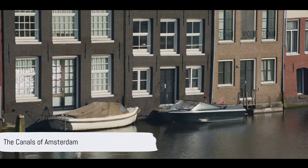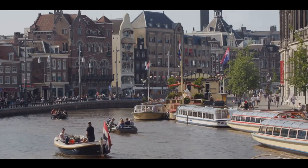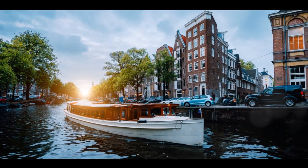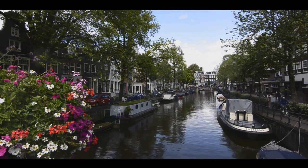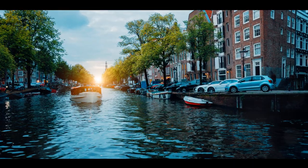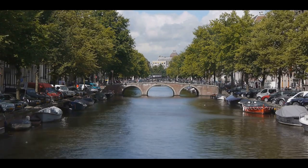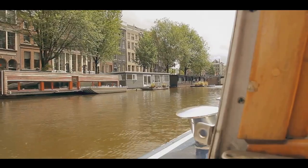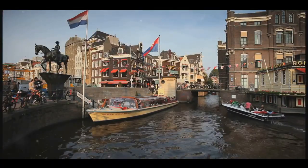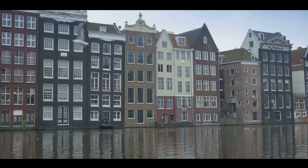At number 2, we explore the iconic canals of Amsterdam. A testament to Dutch engineering, these waterways were constructed in the 17th century during the Dutch Golden Age. They form an intricate network around the city, a feat of urban planning that resonates to this day. The canals are not just a lifeline for the city — they are its heartbeat. Each canal has its own story, its own allure: the charm of the Herengracht, the prestige of the Keizersgracht and the vibrancy of the Prinsengracht. Together, they offer a unique perspective of Amsterdam. In 2010, the canals earned their well-deserved spot on the UNESCO World Heritage List, a testament to their global cultural significance. A canal cruise is an absolute must when visiting Amsterdam. Drifting through the waterways, you experience the city from a different perspective — the houses, the bridges, the life that thrives along the canals. It's an experience like no other. The canals of Amsterdam are a symbol of Dutch ingenuity and charm.